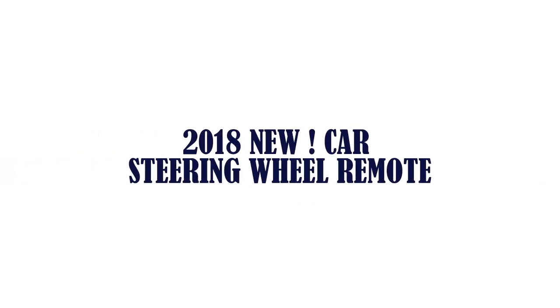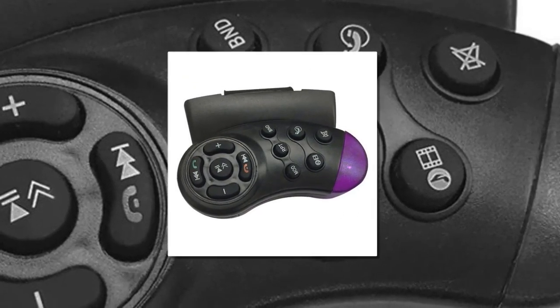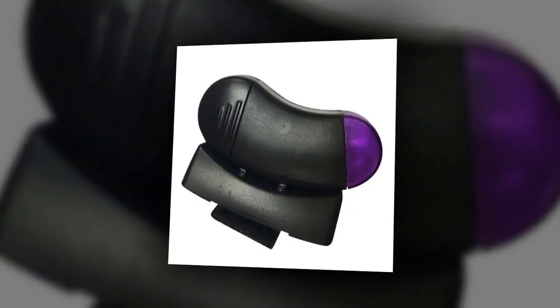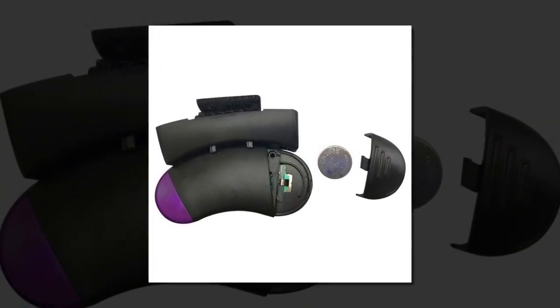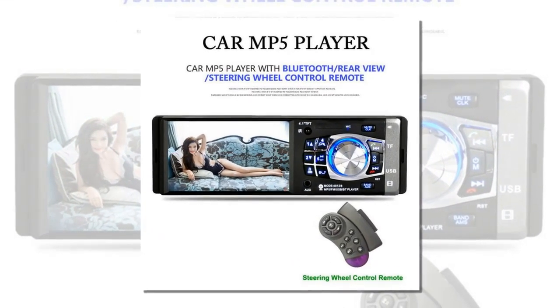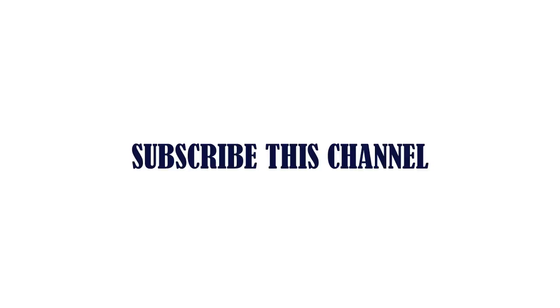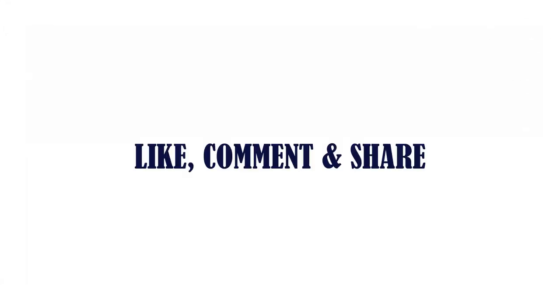Item number one is the 2018 new car steering wheel remote. Brand name: My Car Fun. Item type: remote controls. Model: car steering wheel remote control. Item length: 8 centimeters. Material: plastic. Special feature: easy operation of the multimedia player while driving. Item weight: 40 grams. Color: black and purple. Check the description below for the link. Thanks for watching — subscribe, like, comment, and share.